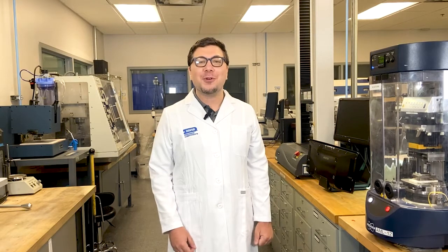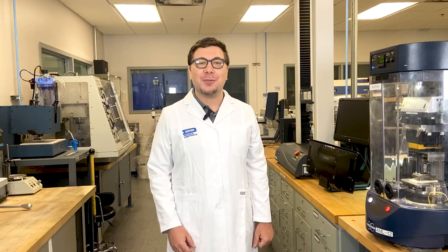Hi, I am Tanil Askan with Cook Compression, and in this video I am going to explain our process for developing TrueTech engineered polymers.